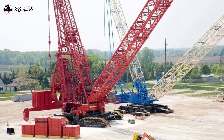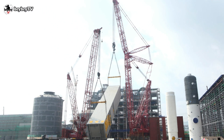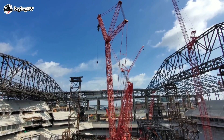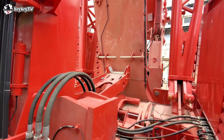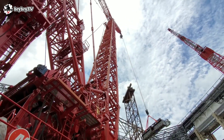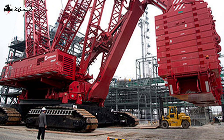The Manitowoc 31000 is the perfect crawler crane for projects that require heavy lifting. It is powered by a pair of 6-cylinder Cummins QSX-15 diesel engines that produce up to 600 horsepower, or 447 kilowatts, and it has a massive 600-gallon, or 2,271-liter, fuel tank.